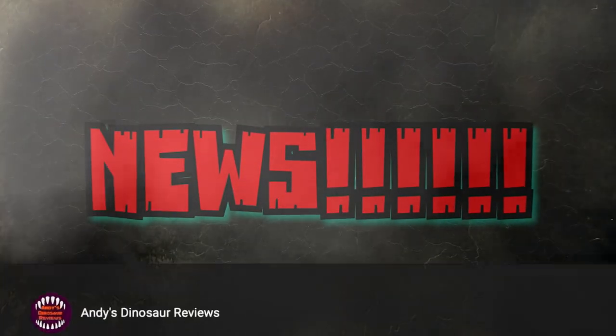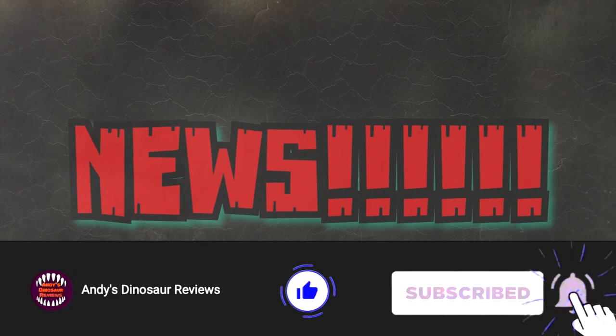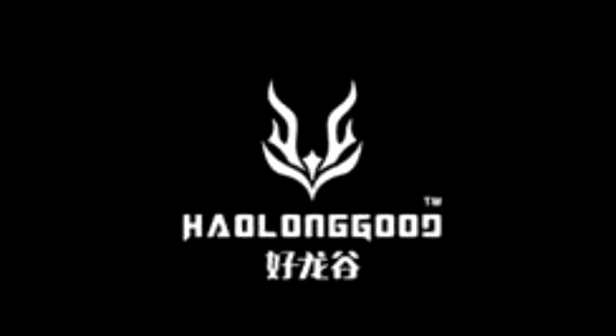Hey guys, welcome back to Andy's Dinosaur Reviews. We've got some really cool stuff today, some more news, so as always let's get straight to it. The very first thing I want to show you guys are the full reveals.